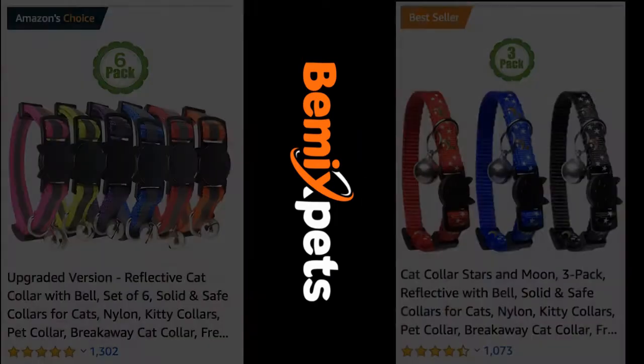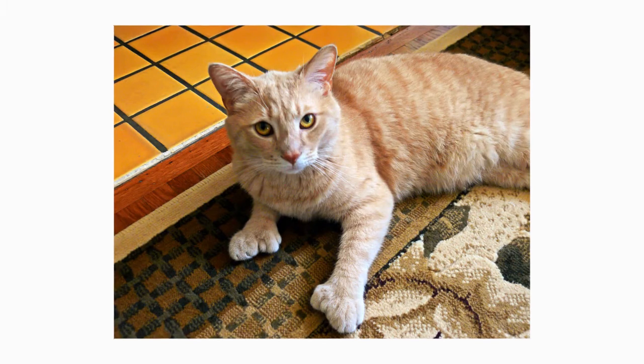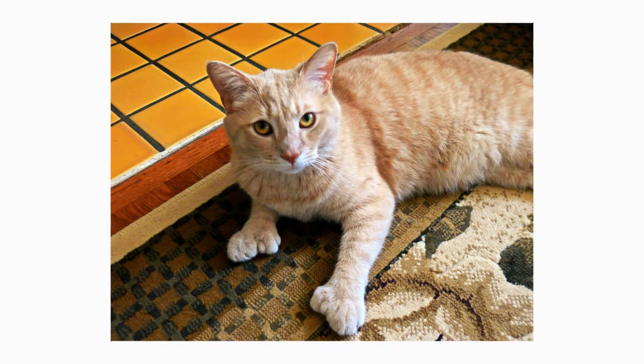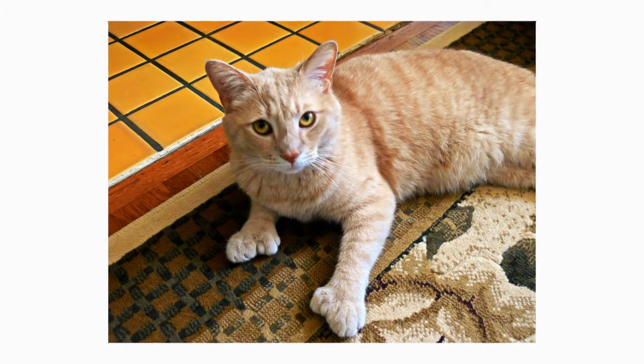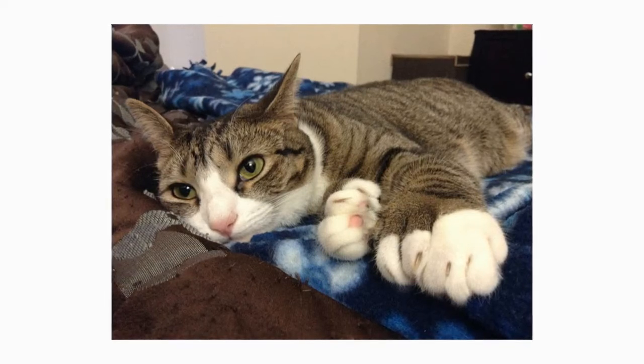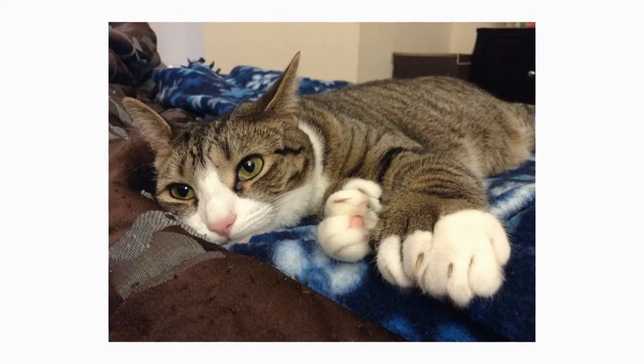A medium to large sized breed, the Polydactyl is distinctive regardless of its unusual feet — a cat of solid build with a squared face, wide-set ears, and inquisitive eyes. The Polydactyl stands on straight legs and is often observed with a bobtail.